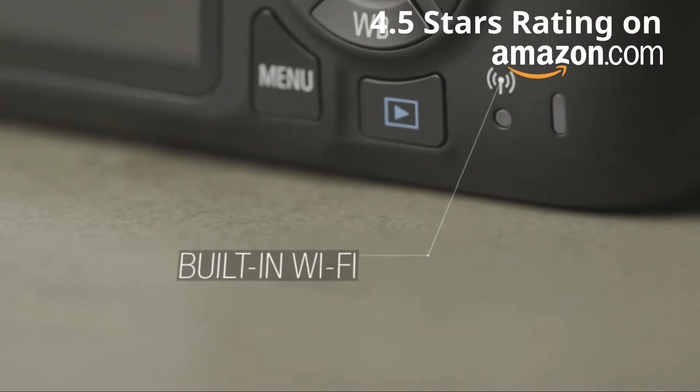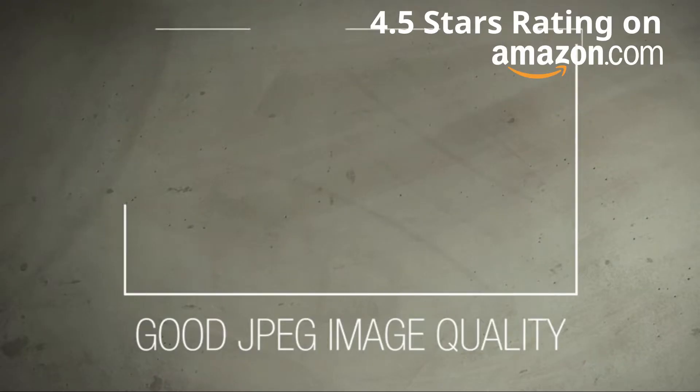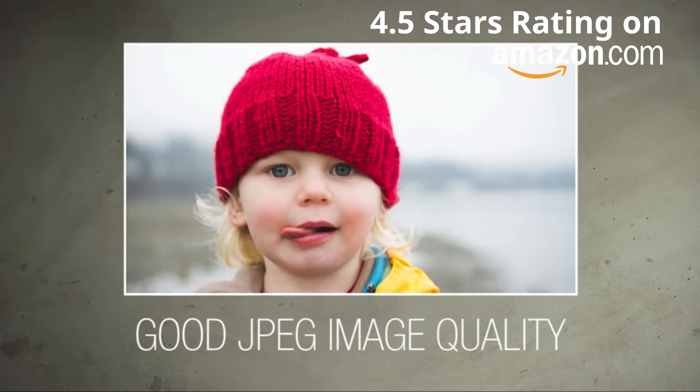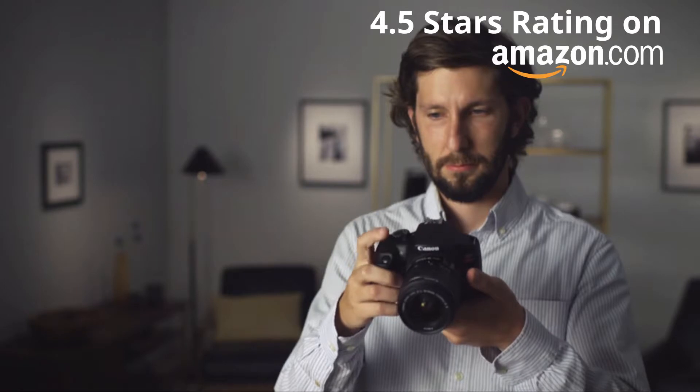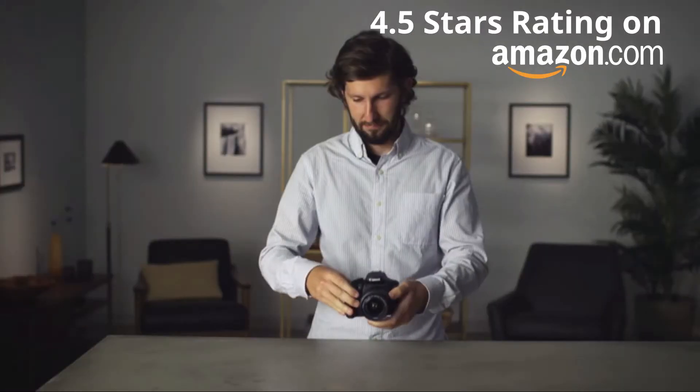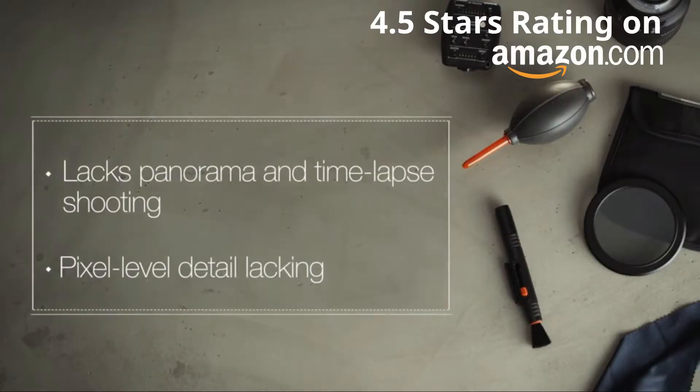The built-in Wi-Fi is reliable and straightforward for quick and easy photo sharing to your smartphone. The Canon T6 produces very nice JPEG images right out of the camera, and it's a great value for the price. On the negative side, the T6 lacks features like panorama and time-lapse shooting that smartphone users might be used to.